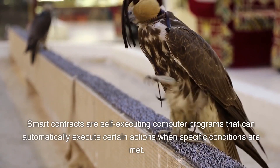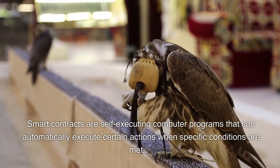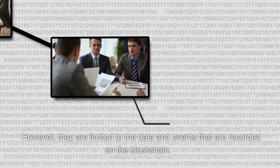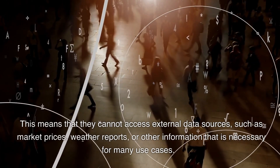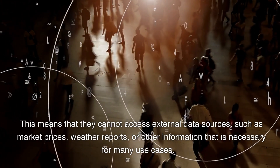Smart contracts are self-executing computer programs that can automatically execute certain actions when specific conditions are met. However, they are limited to the data and events reported on the blockchain, meaning they cannot access external data sources such as market prices, weather reports, or other information necessary for many use cases.